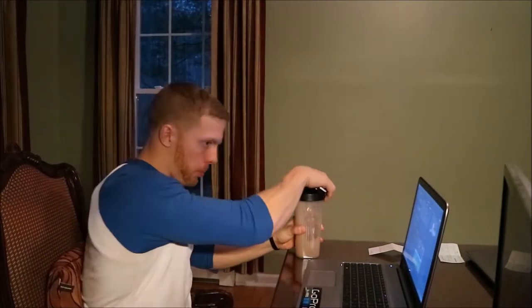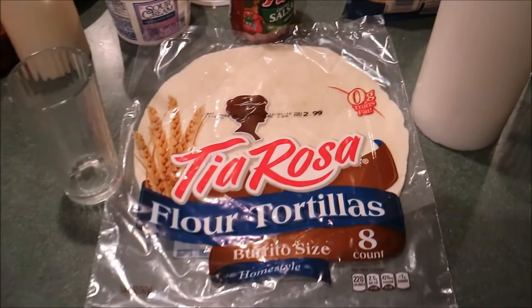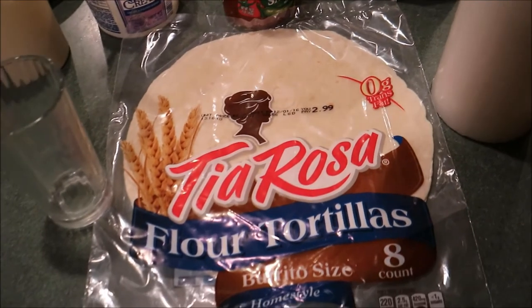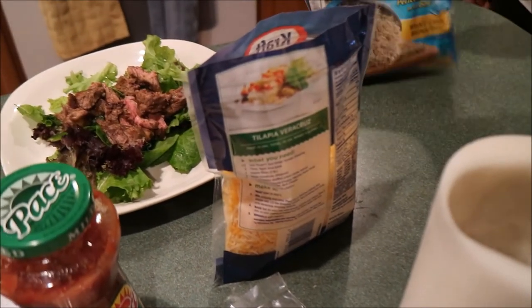The post-workout meal is steak, burritos, some salsa, some sour cream, some cheese, and some steamed brown rice.